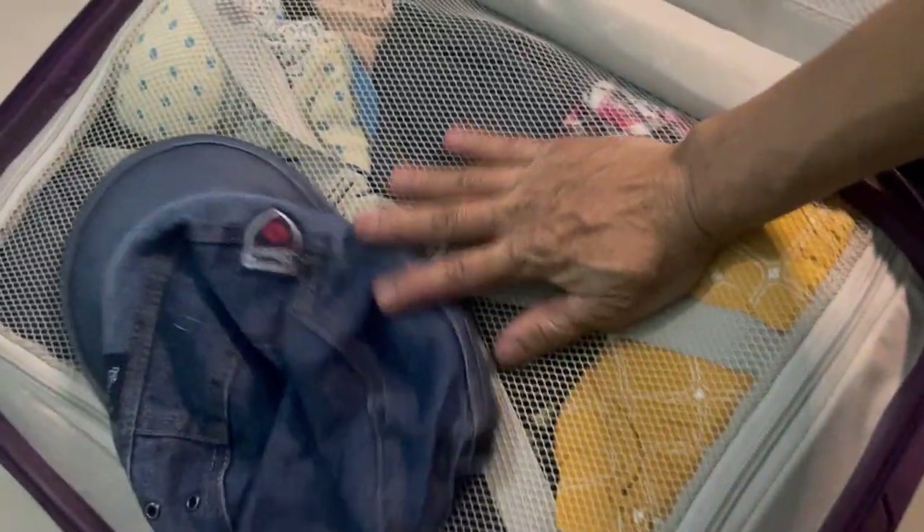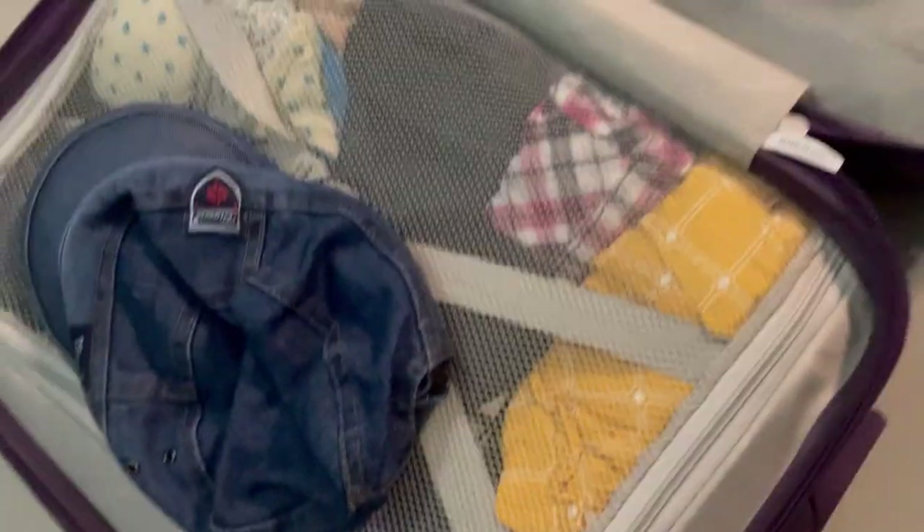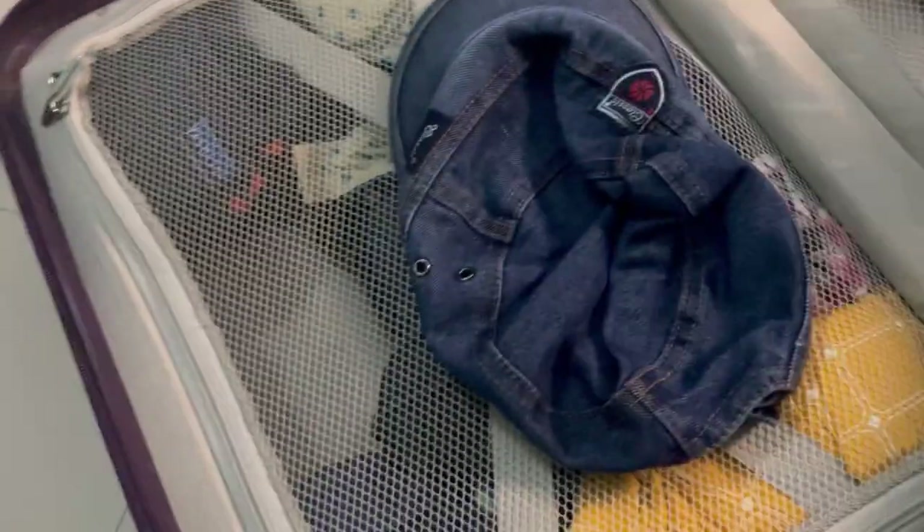These are my things — this is my duffel bag. Let's see what's inside: my clothes. There's some empty space so I still have to put something there for tomorrow. Okay, this is the second bag.